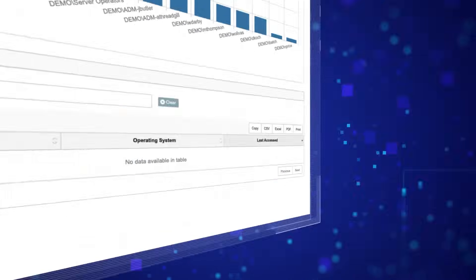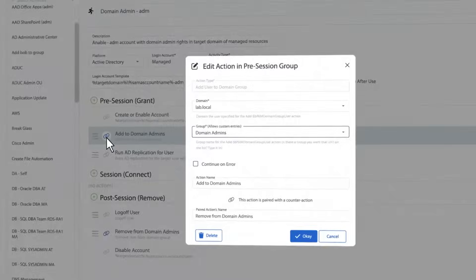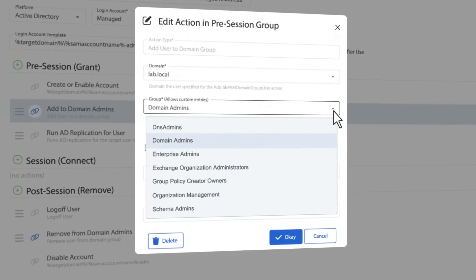Replace risky, always-on privileges with just-in-time temporary accounts that have just enough access for the task at hand and that are automatically deleted afterward.